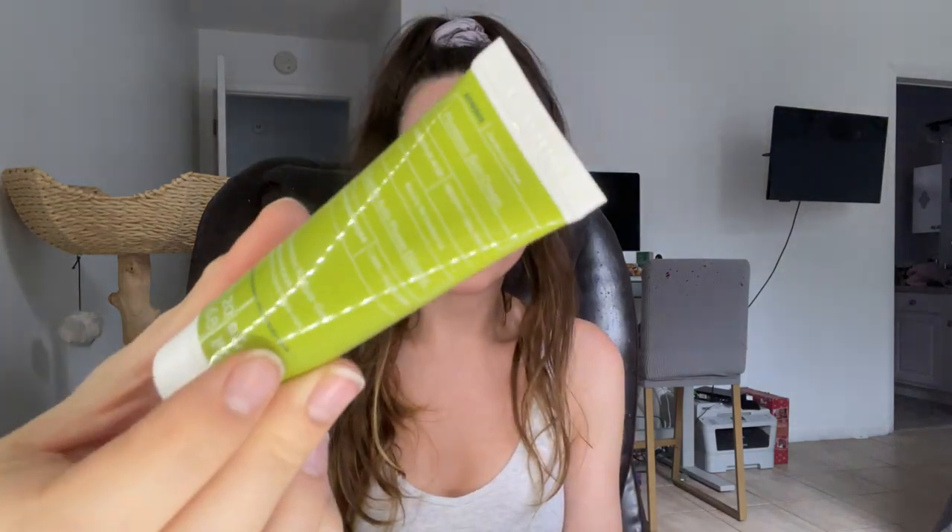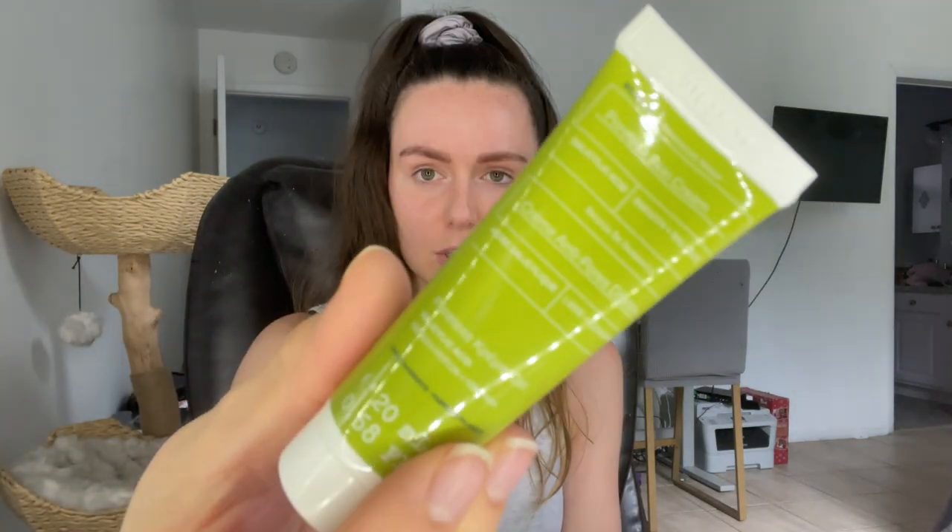Up next, another brand I recognize is Coarse. This is their Poreless Skin Cream — it's got salicylic acid to help smooth and balance. I have large pores and I break out, so this product I'm looking forward to trying. Hopefully it'll help with oil control and breakouts.